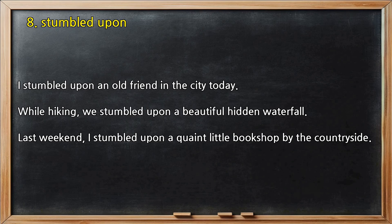Number 8 — Stumbled upon. I stumbled upon an old friend in the city today. While hiking, we stumbled upon a beautiful hidden waterfall. Last weekend, I stumbled upon a quaint little bookshop by the countryside.